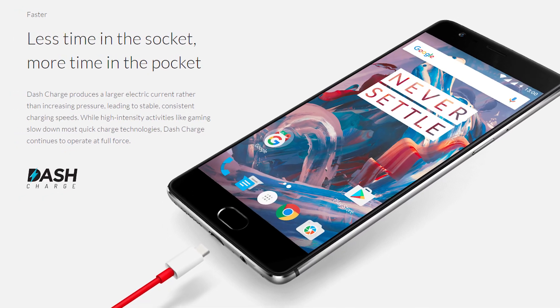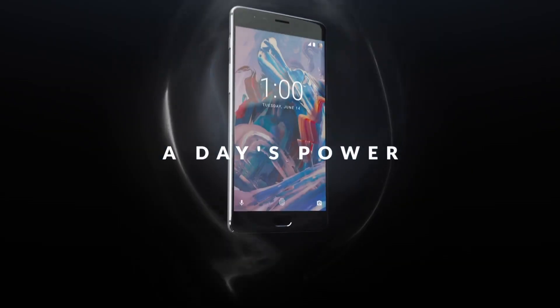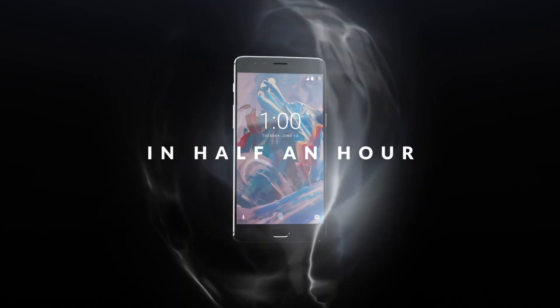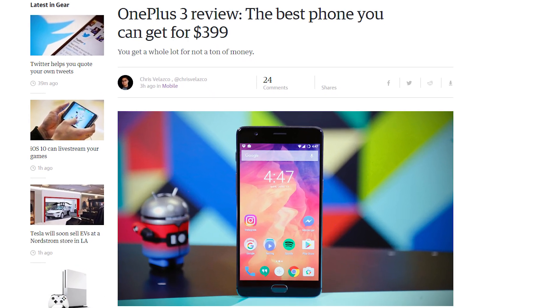The phone also has Dash Charge, which is OnePlus's version of fast charging tech that gives a 63% charge to the OnePlus 3 in just 30 minutes. The OnePlus 3 will be $399 with no invite needed for purchase.